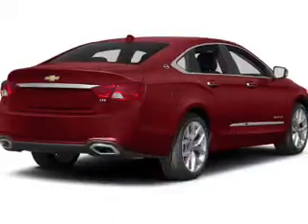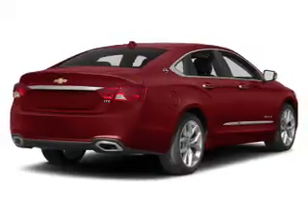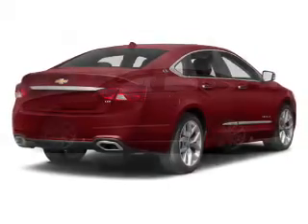The powertrain includes front wheel drive with a reliable engine connected to a smooth shifting automatic transmission. Premium wheels give a more luxurious look.